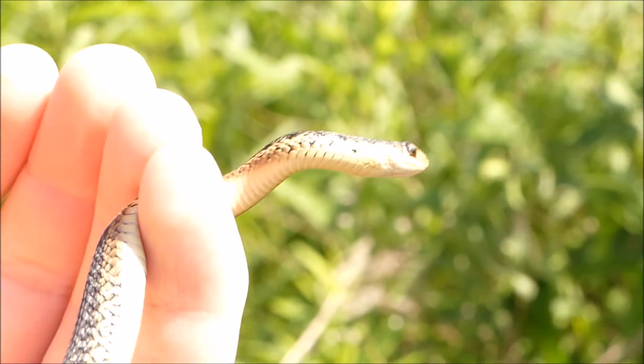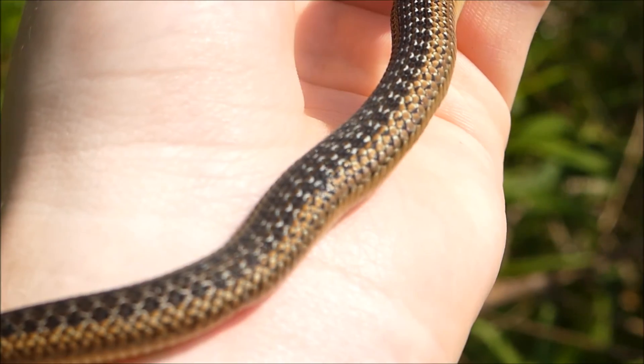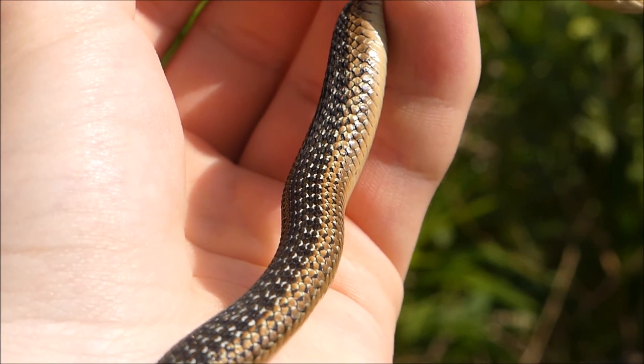Soon they'll be eating little frogs — well, maybe frogs too, but mostly toads, fresh out of the tadpole stage, because that's where they are right now.